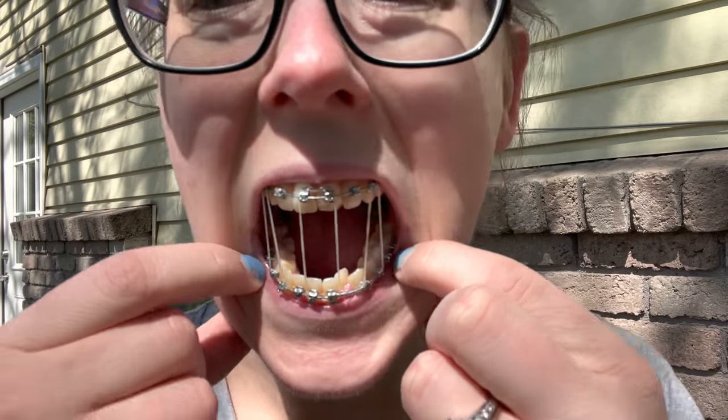Another question I get is about an expander. No, I do not have an expander — as you can see on the top of my mouth, there's none, and there's none on the bottom either. I don't need one because the Damon braces are designed to also act as an expander. Pretty amazing, right? It's just amazing how far orthodontics has come. I'm really glad I waited until now because ten years ago they would have had to pull a tooth, which I didn't want.